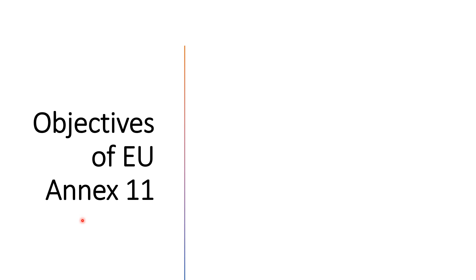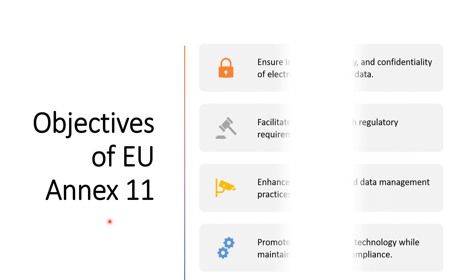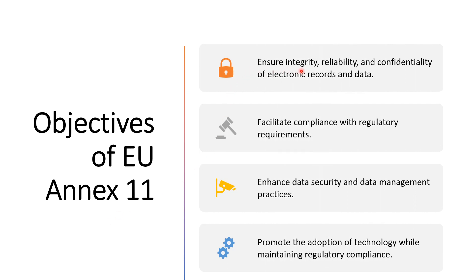The objectives of EU Annex 11 are: first, it ensures integrity, reliability and confidentiality of electronic records and data — electronic records should be safe and reliable. Next, it facilitates compliance with regulatory requirements. It also enhances data security and data management practices. Finally, it promotes the adoption of technology while maintaining regulatory compliance, helping to adopt new automated technology.